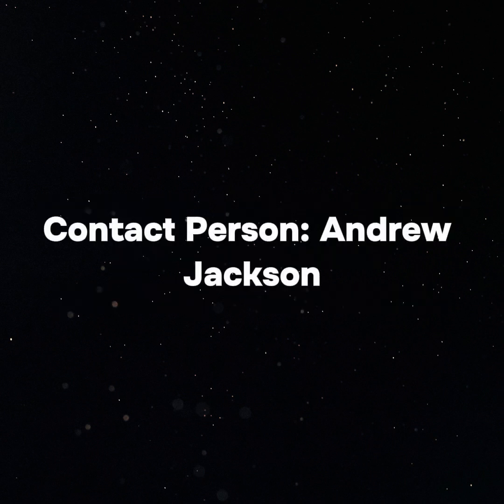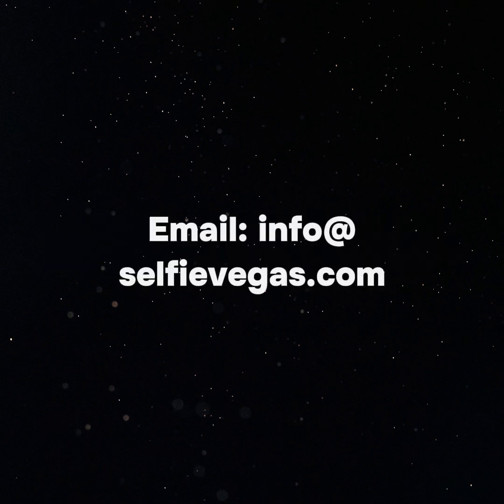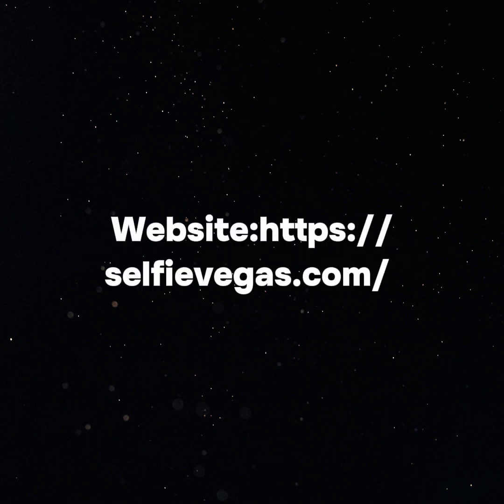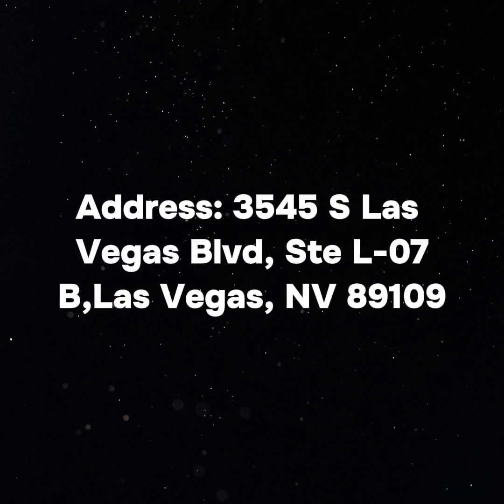Media info: Contact person — Andrew Jackson. Organization — Selfie Vegas. Email — info@selfievegas.com. Phone — 702-518-2277. Website — https://selfievegas.com. Address — 3545 S Las Vegas Boulevard, STE LA07B, Las Vegas, NV 89109.